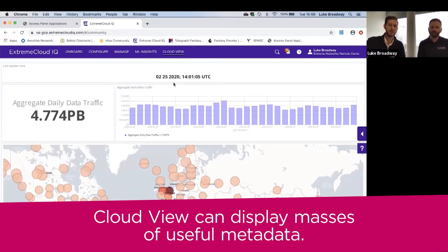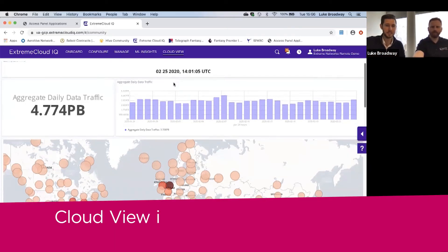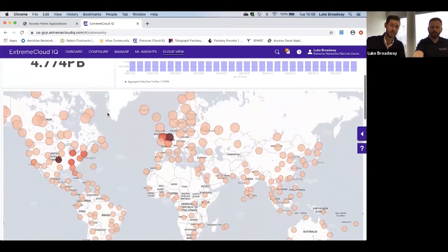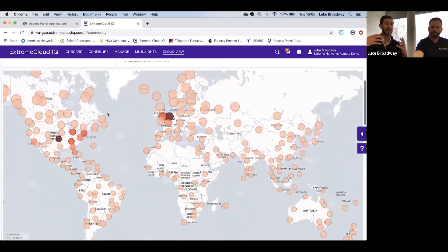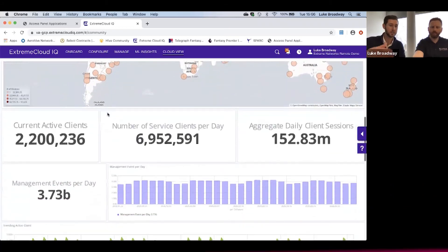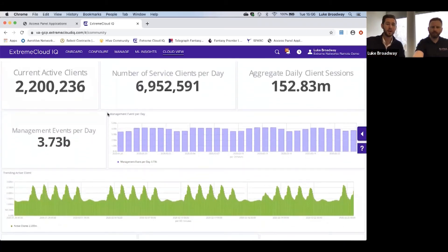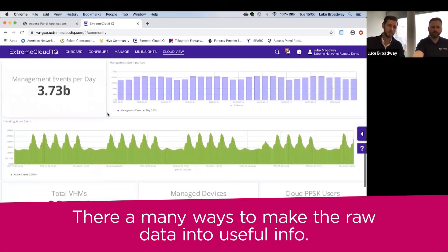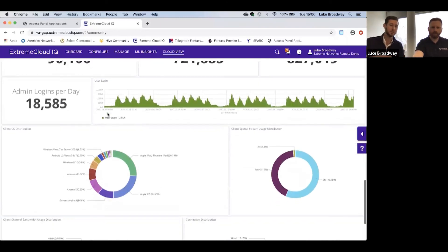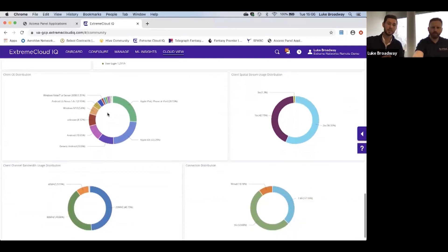Yes, exactly that. So as I mentioned earlier, we collected on average three and a half petabytes worth of data a day. In actual fact, as you can see today, 4.7 petabytes worth of data. That's from a collection of all our RDCs — RDC standing for Regional Data Center — globally. As you can see, we're demonstrating data on concurrent active clients, number of service clients per day, lots and lots of data that's not personal, purely metadata that we can learn from and then start to deliver actionable insights from an artificial intelligence perspective at a later date.